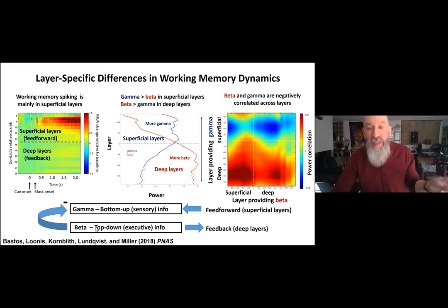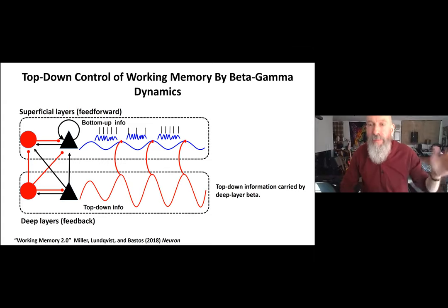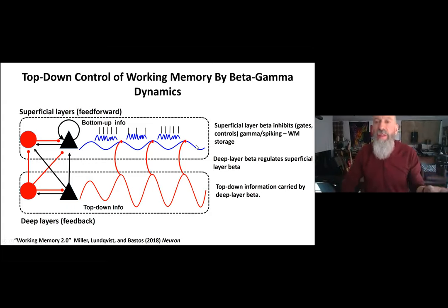This suggests a model where beta carrying top-down information from the front of the brain travels through the deep feedback layers and has an inhibitory or gating role on the gamma-carrying spiking in the superficial feed-forward layers. Through measures like Granger causality of LFPs, we found deep layer beta regulates the expression of superficial layer beta, and superficial layer beta in turn regulates and inhibits gamma and spiking — allowing top-down control over working memory storage.